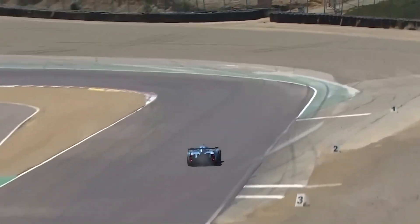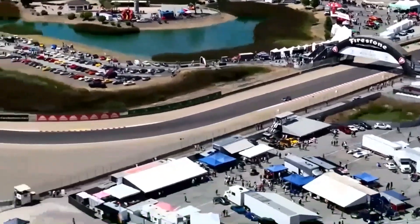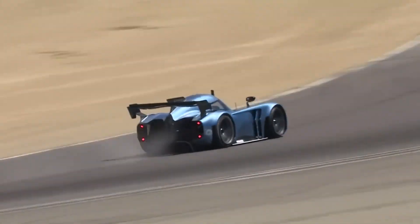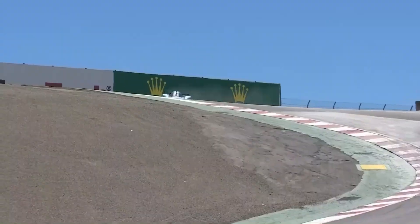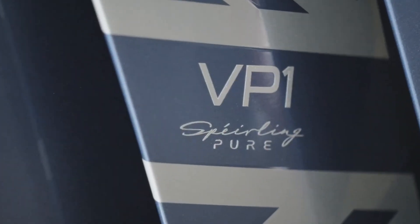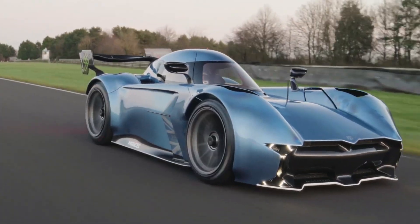So how does it achieve all this? For one, it's incredibly light. The Spéirling Pure weighs just under 2,200 pounds, thanks to a carbon fiber body and minimalist approach to design. McMurtry has managed to combine lightness with incredible power, leading to a power-to-weight ratio that's practically unheard of in road-legal cars. And the engineering marvel doesn't stop there. The fan system provides a constant 4,400 pounds of downforce. Just for context, that's more than the weight of a full-size SUV. This allows the Spéirling Pure to stick to the road like glue, even during the most aggressive of maneuvers.